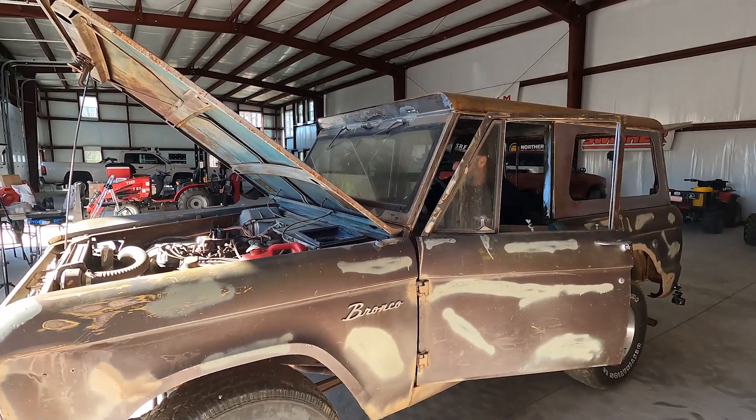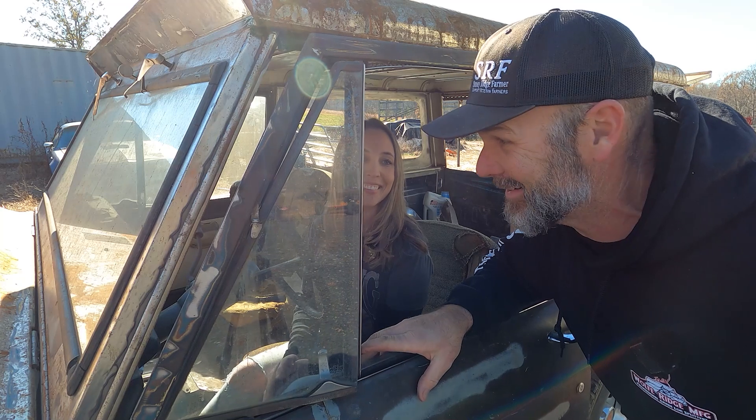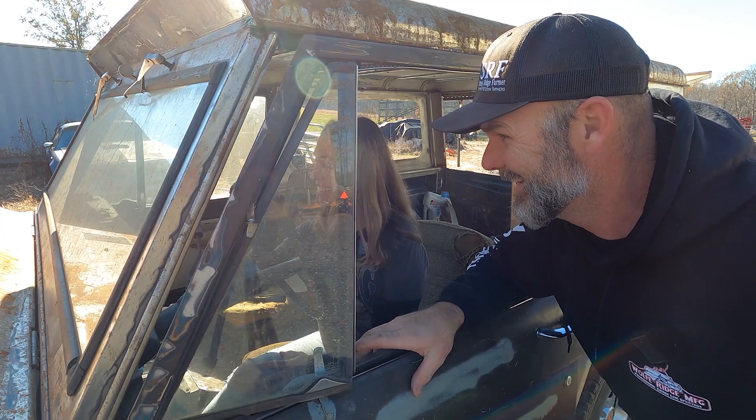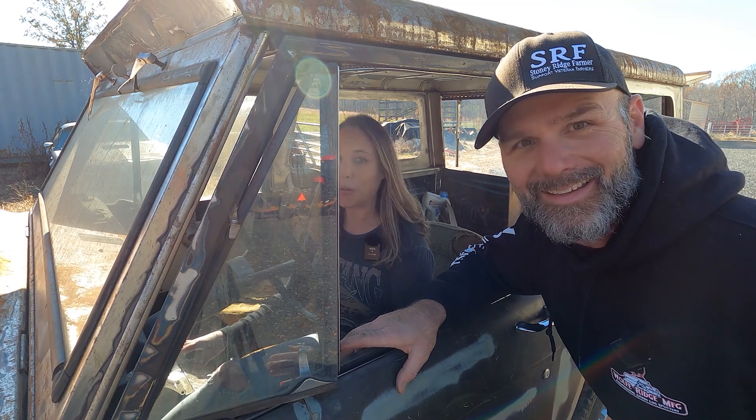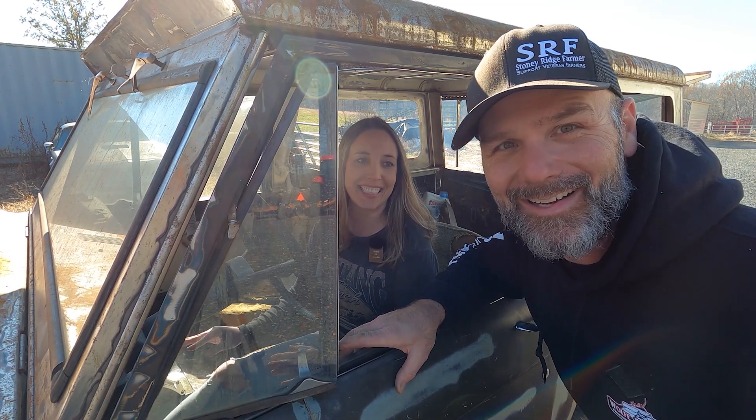Come on baby, don't leave me! Folks, today on the Stony Ridge Farm Channel we're gonna start the Bronco. Hit it honey, alright, hit the gas a little. Alright, oh yeah daddy, we got the Bronco running!